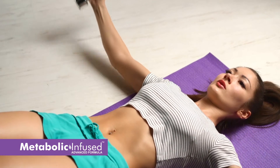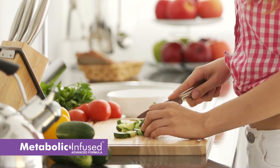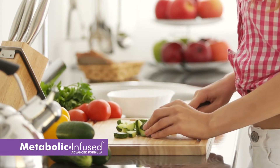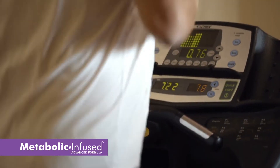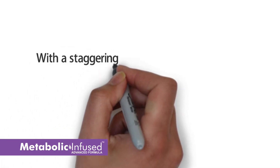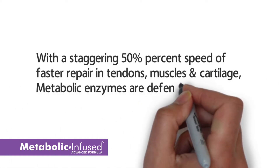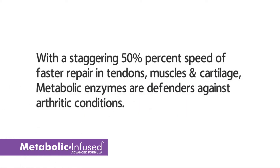What's more, metabolic enzymes get downright to the core of the activation of muscle growth, which explains why, without a healthy dose of these enzymes, you can't get rid of that undesirable flaccidity, even with a strict workout regimen. With a staggering 50% speed of faster repair in tendons, muscle, and cartilage, metabolic enzymes are defenders against arthritic conditions.